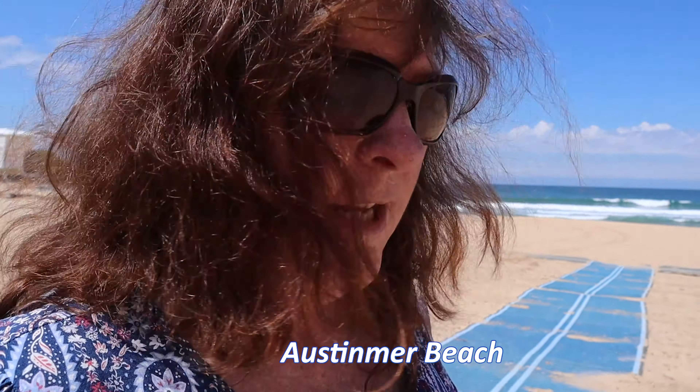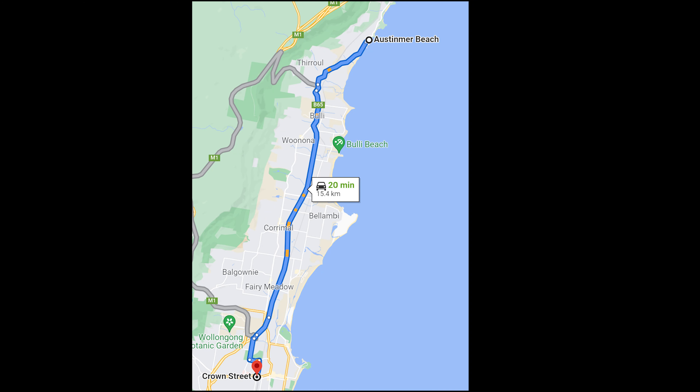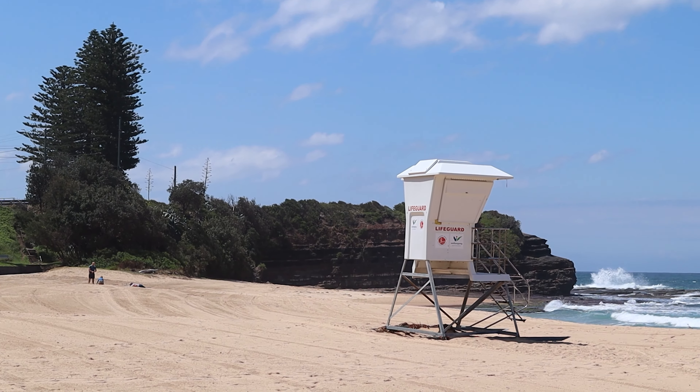We've stopped to pick up lunch at Austinmer Beach. This is a place that I used to frequent lots as a little girl — a great little swimming beach about 10km north of Wollongong, and just a really lovely place to sit, have a swim, have a picnic, and all of that. We're actually going to eat at a different beach to show you, but this is Austinmer Beach.